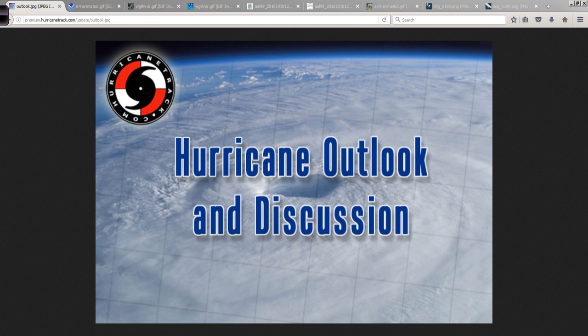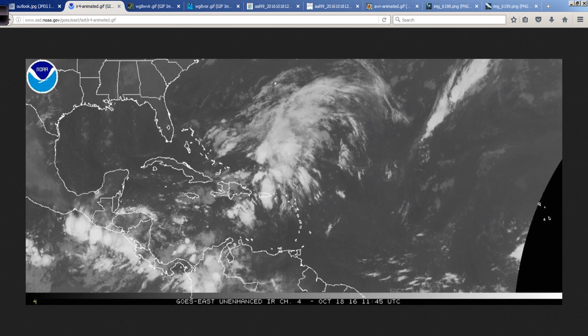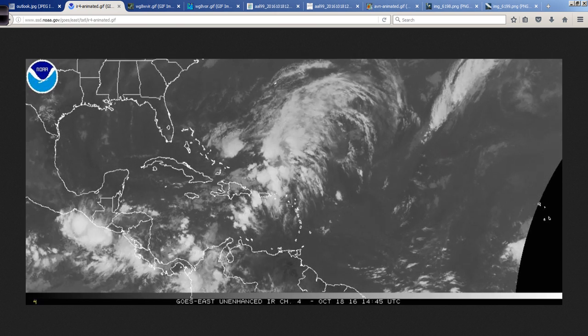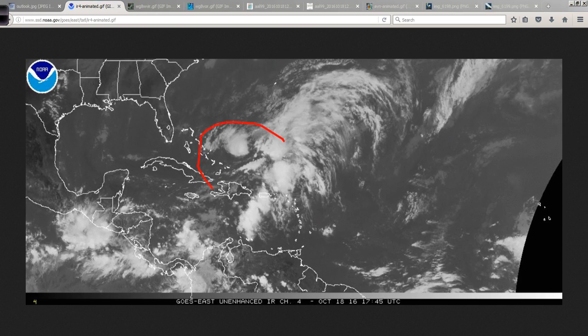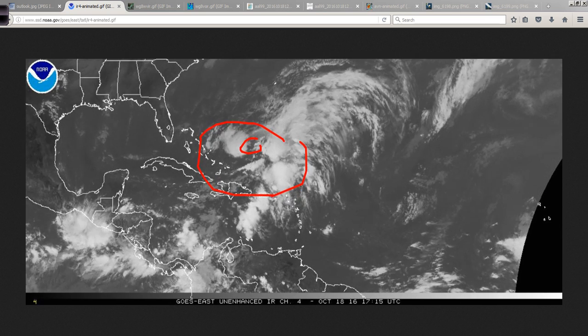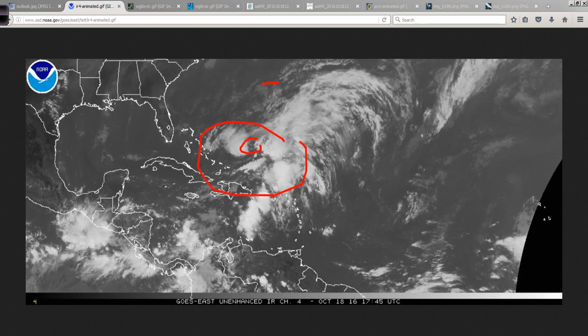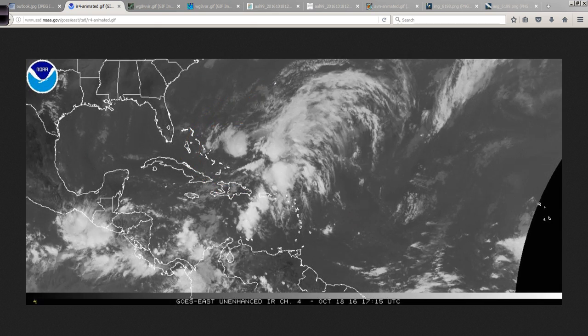Good afternoon, Mark Sudduth, HurricaneTrack.com here with your Hurricane Outlook and Discussion for the 18th of October 2016. Taking a look at the Atlantic Basin this afternoon, not much to worry about — this disorganized area of low pressure trying to develop here, more concentrated to the north of Hispaniola, between there and Bermuda, solidly in the Bermuda Triangle, as it were.